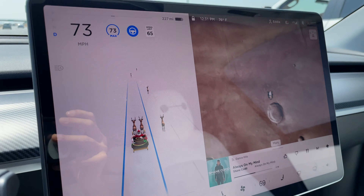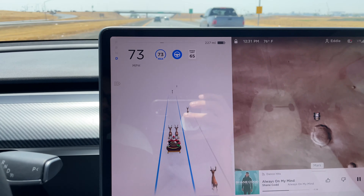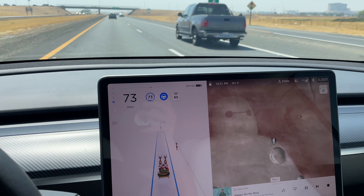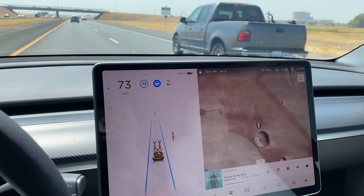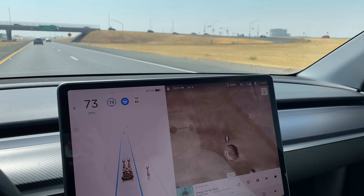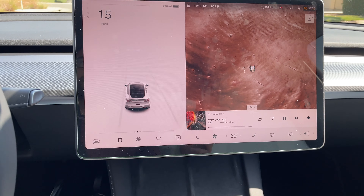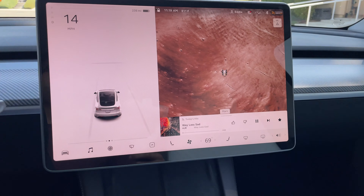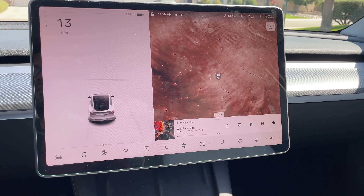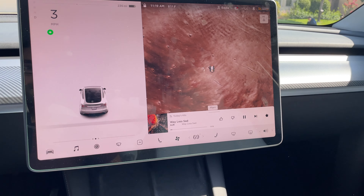Tesla is the only manufacturer that lets you run multiple easter eggs at once. You can change your map to Mars — so now you're sleighing through Mars and you can see your rover. Unfortunately, the rover map doesn't move or leave a trail as you drive. Tesla, if you're listening, allow the rover to leave trail marks on Mars — that would be really dope.